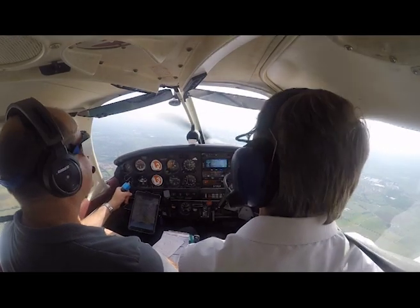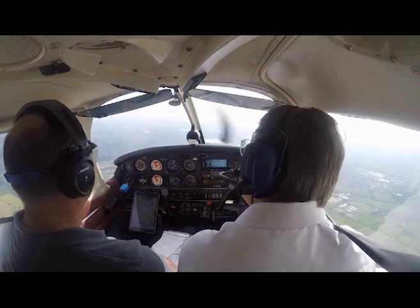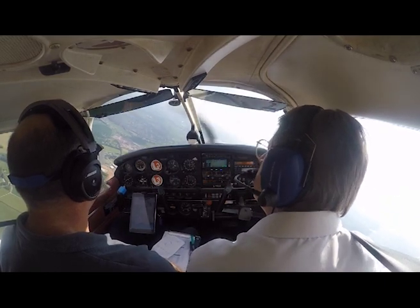All right. I have control. You have control. We'll look at a few unusual attitude recoveries. Now, what's the first instrument you look at on limited panel? I'm going to hand back control to you. Which one tells you straight away?